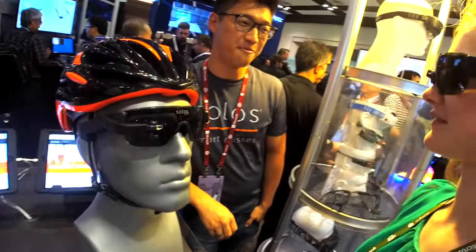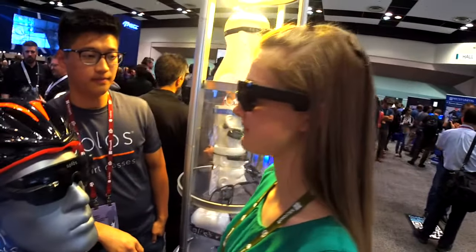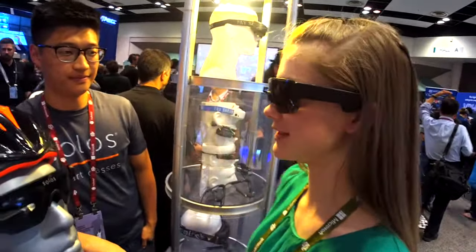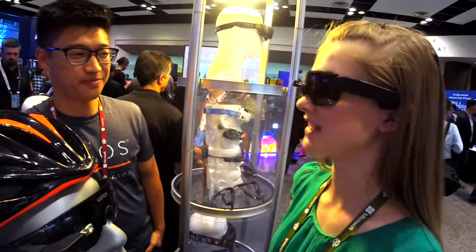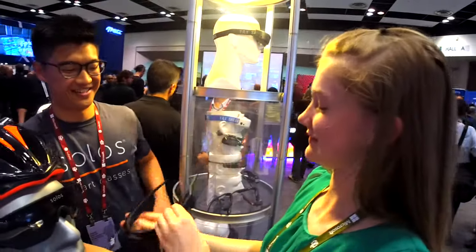How do you like it? It's really cool. It's nice, and I like the orange view. Pretty light? Yeah, I really like it. Thank you. Sure.